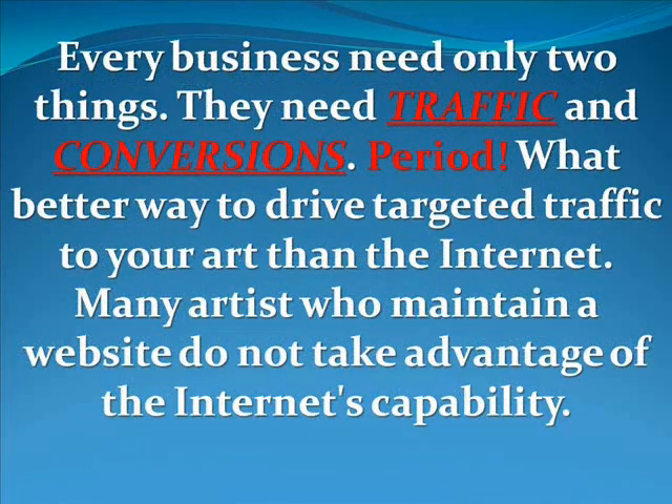It doesn't matter what business you're in — every business needs only two things: traffic and conversions, period. So what better way to drive targeted traffic to your art than the internet? Many artists who maintain a website do not take advantage of the internet's capability.